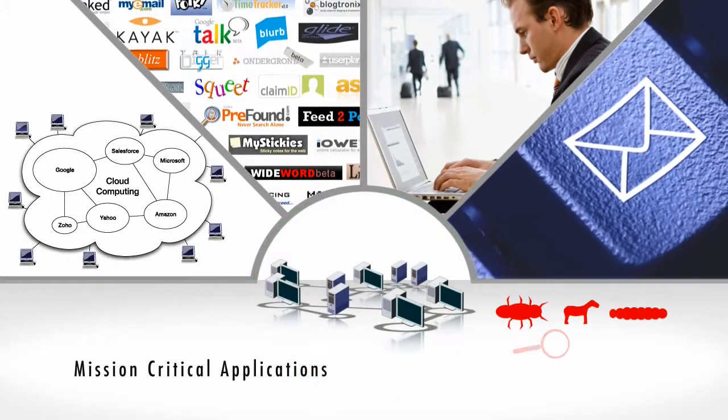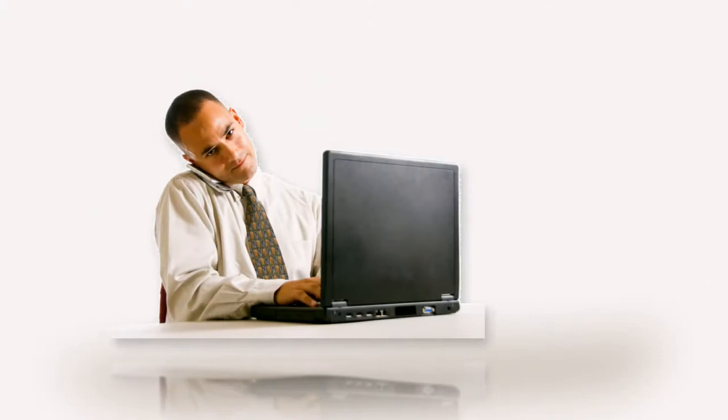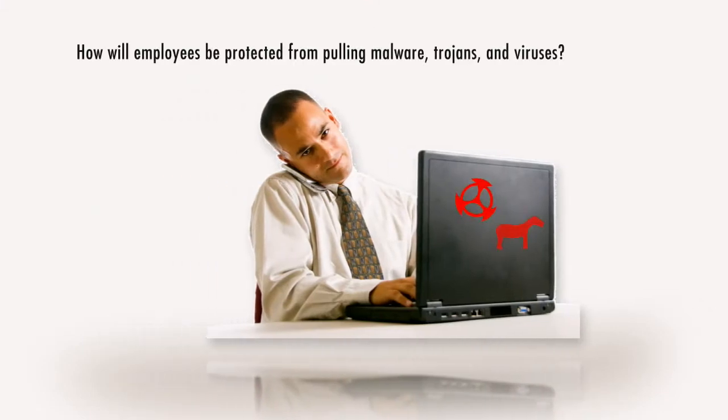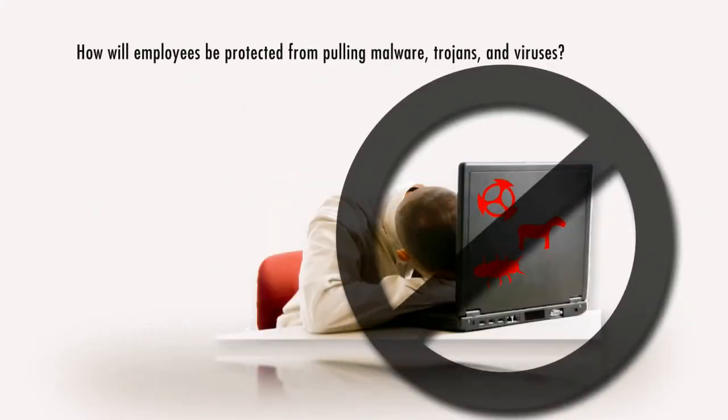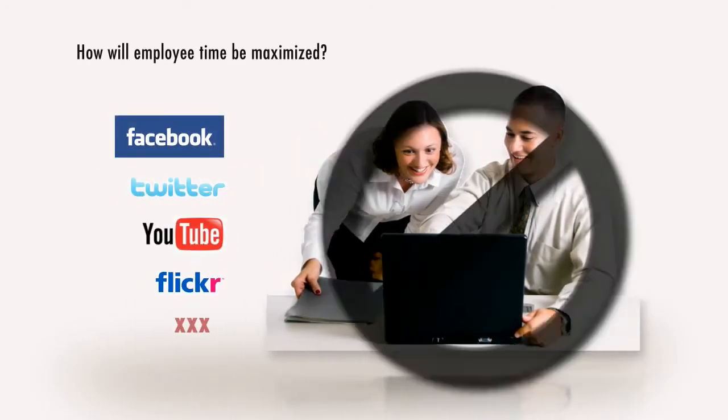However, with these mission critical applications come unique threats. How will employees be protected from pulling malware, trojans, and viruses from the web? How will employee time be maximized to ensure time isn't wasted surfing unauthorized websites?